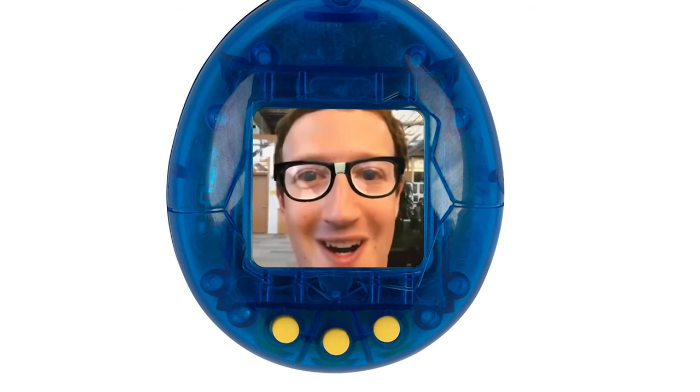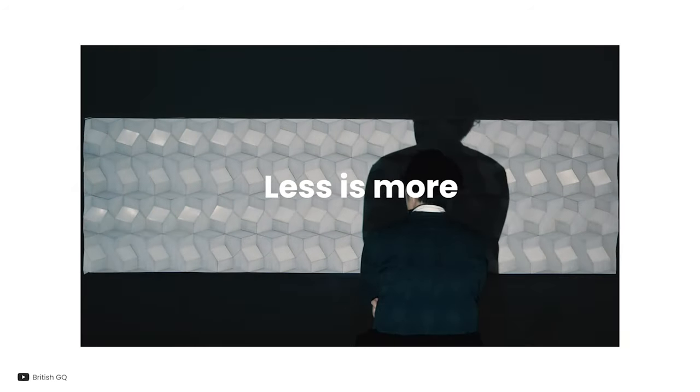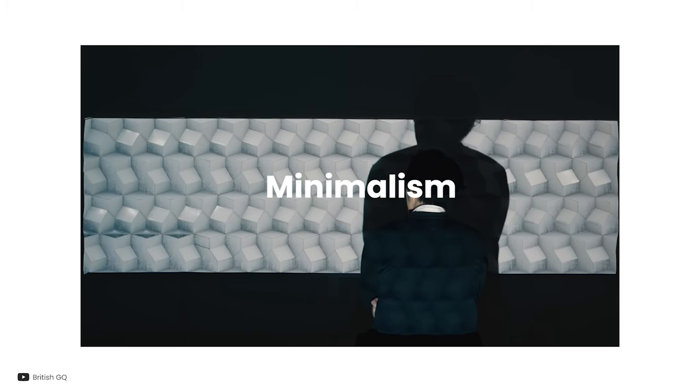This is my favorite one so far. Form over function, as they say. Less is more, simplicity, and minimalism.